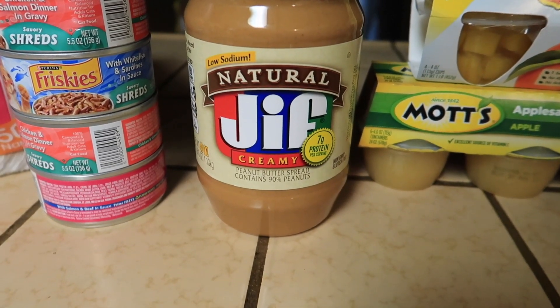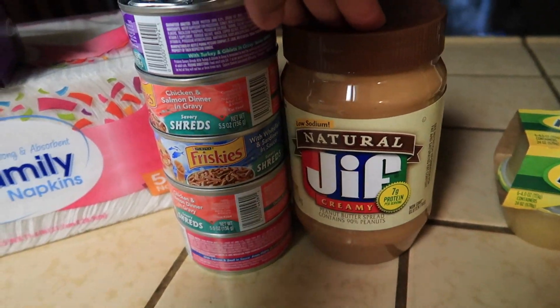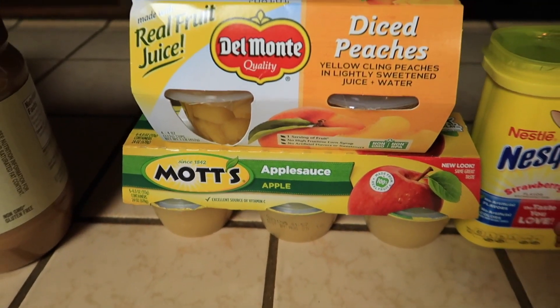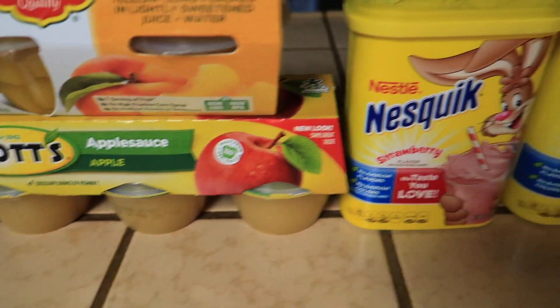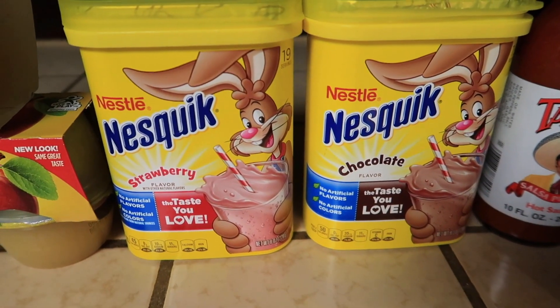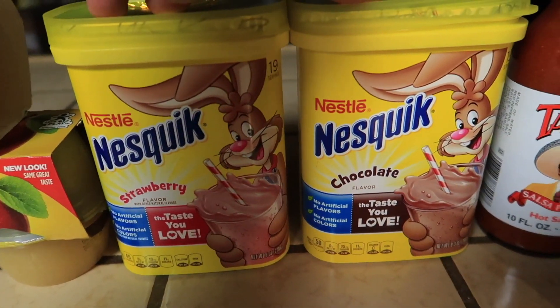I got this Natural Jif creamy peanut butter — this is going to be for my kids' shakes. I also got them some diced peaches and applesauce.